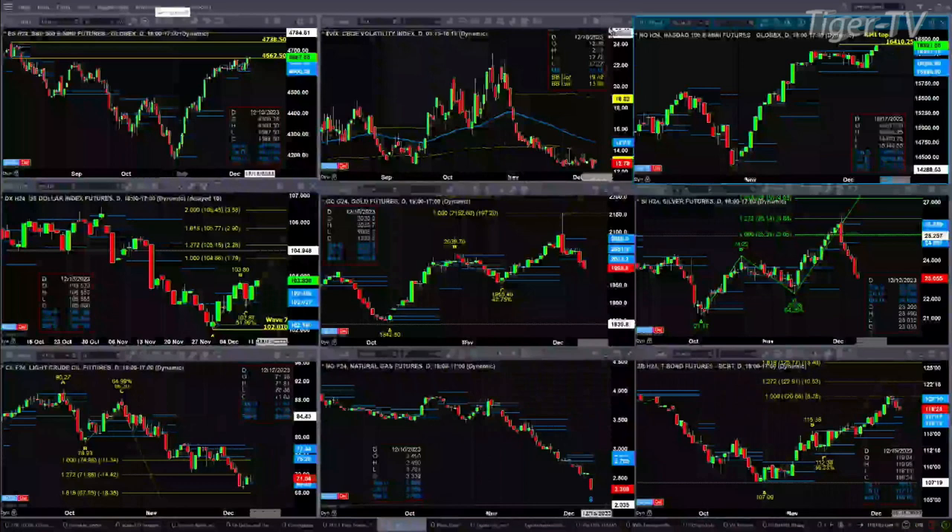The NQ is attempting to take out its resistance mitigation top, priced at 16,410.25. The high of the day so far is 16,412.75. Watch the 16,410.25 level — if price closes above that, that tells us a further rally is likely to happen.